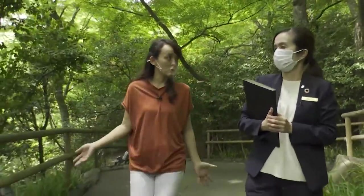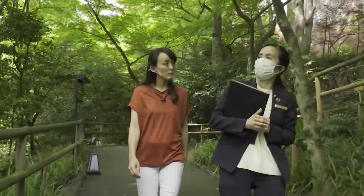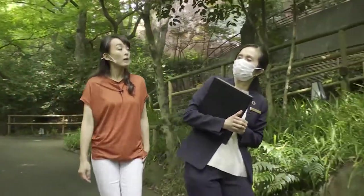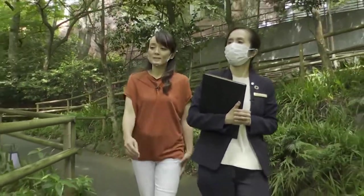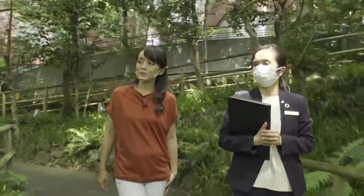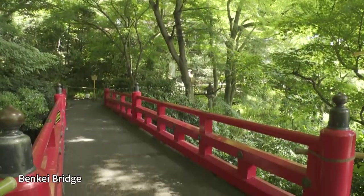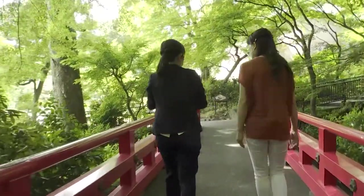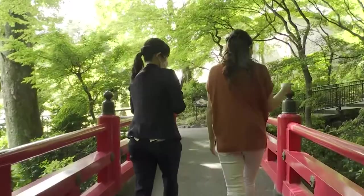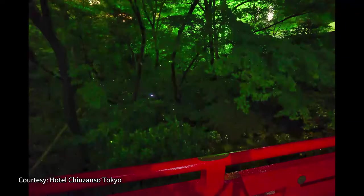It's very spacious — it'll take you about 10 to 15 minutes just to walk around, and people who want to look around more spend about an hour. Over there is a bridge called Benkei Bridge. At this time of year, you can see fireflies. There's a small stream below, and you can generally see them from about mid-May to late June.